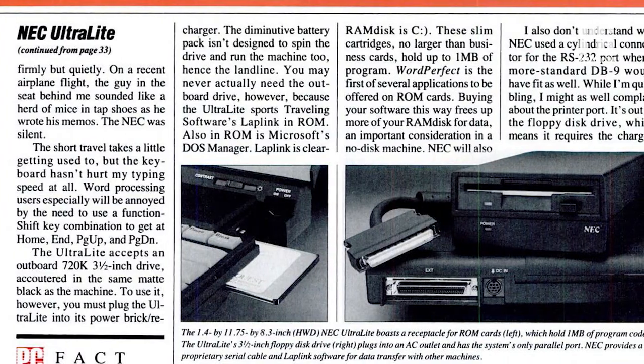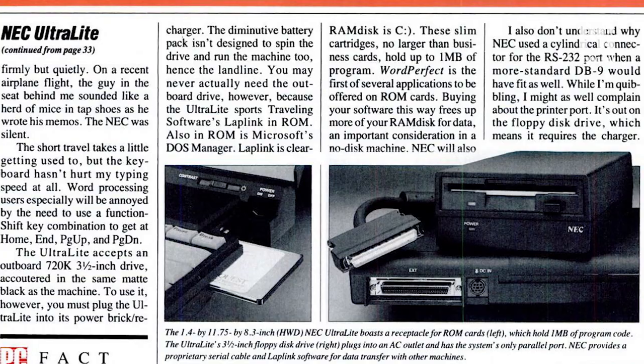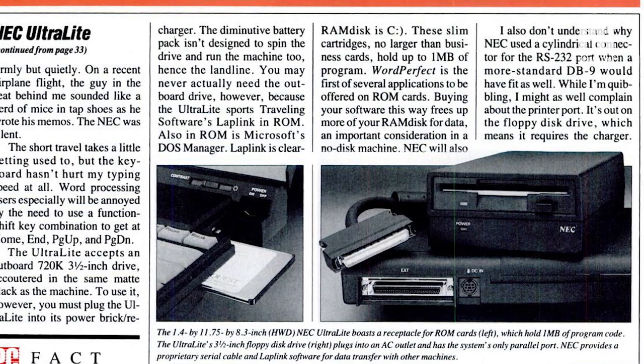It weighed just 4.4 pounds, with a battery that lasted a whole two hours despite a backlit 9.5-inch monochrome screen. The Ultralight combined an 8086-compatible 9.8 MHz NEC V30 processor with 640K of memory and a 1MB or 2MB silicon hard disk. A 2400 BPS modem was built in. Lotus 1-2-3, WordPerfect, and Microsoft Works were available on ROM cards. Screens, batteries, and solid-state storage have come a long way, but in its day, the NEC Ultralight was a stunner.